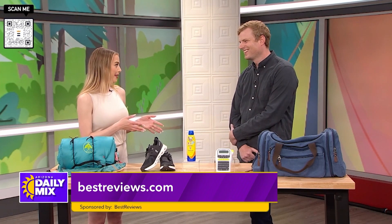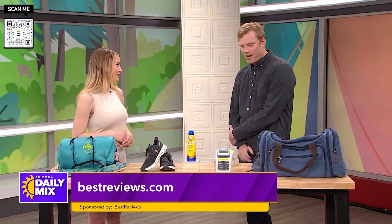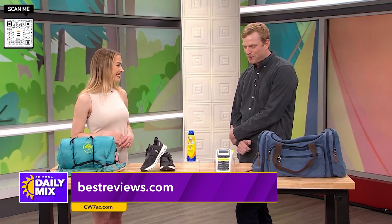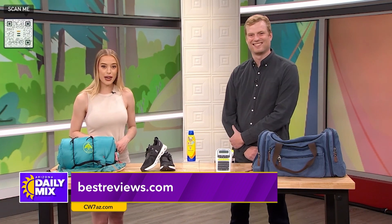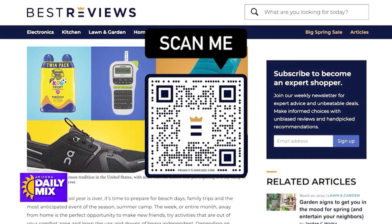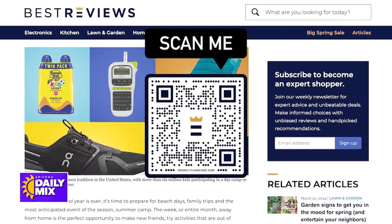It sounds like you can plan your whole summer in that bag. Thank you so much, Jacob — these are super useful, especially heading into summertime. Thanks so much for having me. We hope we can get people out there having a good time this summer. If you'd like to learn more about any of these great camping products, head to bestreviews.com or scan the QR code on your screen. Best Reviews is owned by our parent company Nexstar. You can find more on the products and where to buy them on our website, CW7AZ.com.